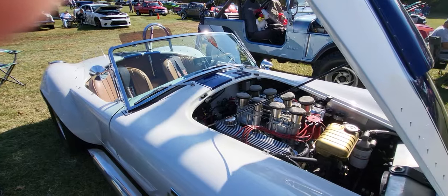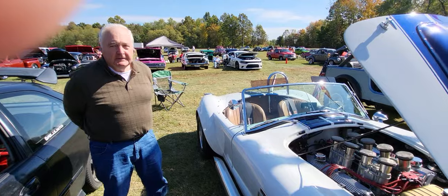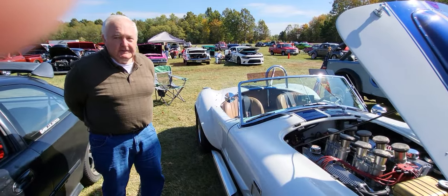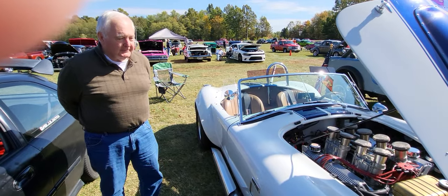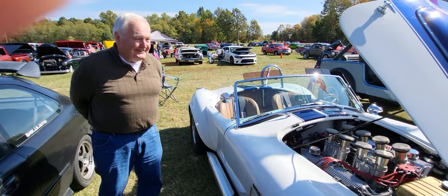What would you say the horsepower is? I think it's pushing somewhere between 450 and 475, and it's probably really light. Yeah, the car weighs about less than 3,000 pounds. So it's super quick. Yeah, wow.